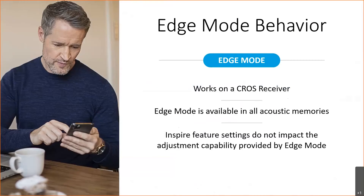Edge Mode will work with a CROS system, but only on the receiver side. It is available in all acoustic memories, and how you have the Inspire software set for a particular memory does not impact the capabilities provided by Edge Mode. It essentially sets all of the current settings aside and gives the patient the best settings possible for the unique environment they are in at that moment.